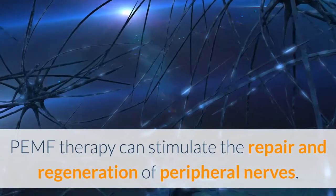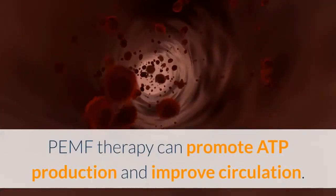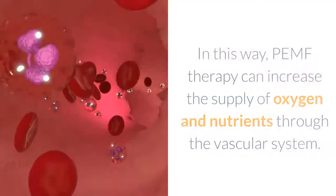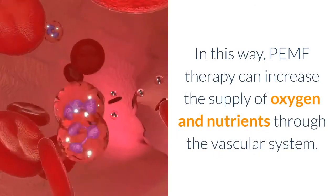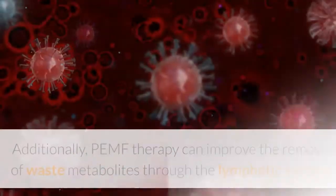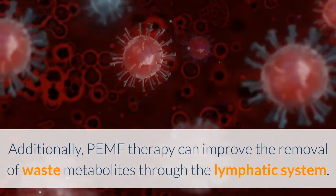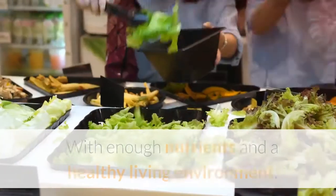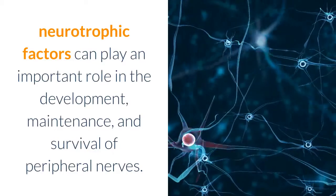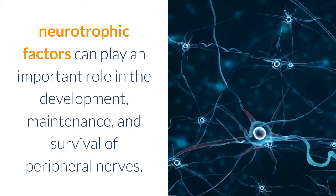PEMF therapy can stimulate the repair and regeneration of peripheral nerves. In this way, PEMF therapy can increase the supply of oxygen and nutrients through the vascular system. Additionally, PEMF therapy can improve the removal of waste metabolites through the lymphatic system. With enough nutrients in a healthy living environment, neurotrophic factors can play an important role in the development, maintenance, and survival of peripheral nerves.